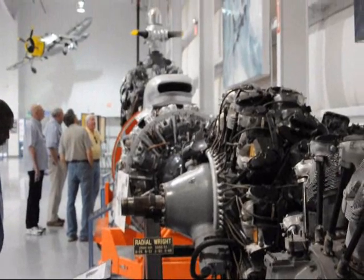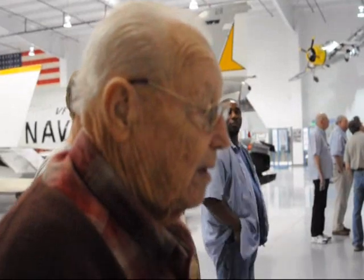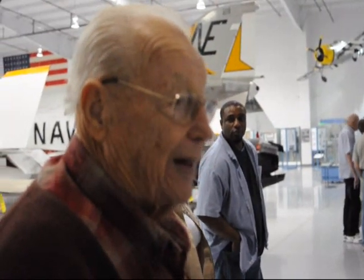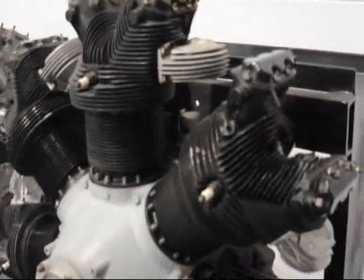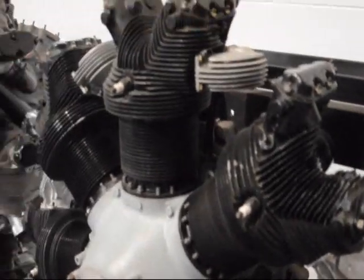How many of these do you think you worked on? Well, at Mitchell Field and various other airports, I worked on maybe one a day for maybe two years — they were shipped overseas. We were on a staging unit where we processed them before they went overseas.